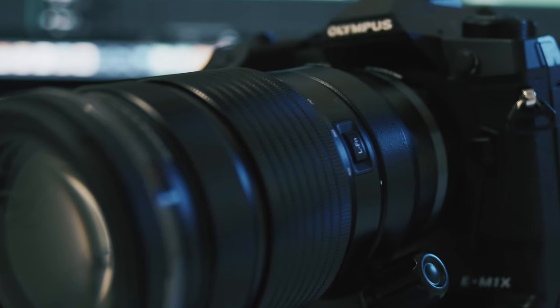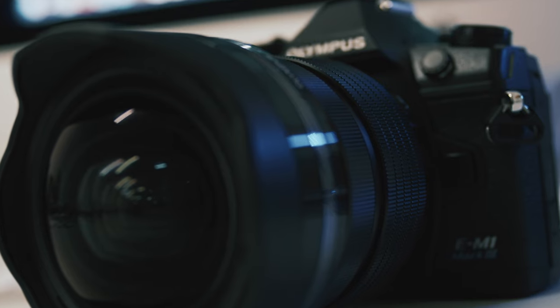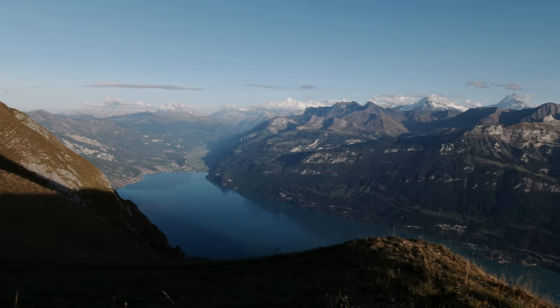I had the OM-1X with me, already attached to the 40-150mm f/2.8 Pro, and the OM-1 Mark III attached with the 7-14mm f/2.8 Pro. My most favorite lens at the moment for wildlife in the mountains or just nature in the mountains is the 40-150mm, which is equivalent to 80-300mm in full frame. I'm not a wide angle shooter — when you're on top of the mountains, the view is so huge, and sometimes with a wide angle it can be a little distracting for your eye to find a nice frame.